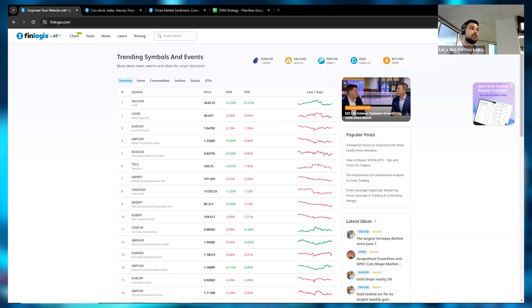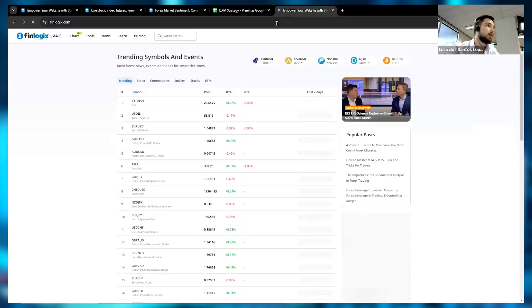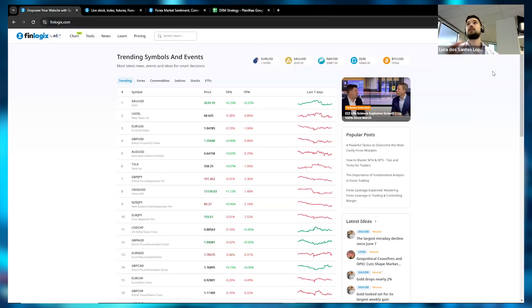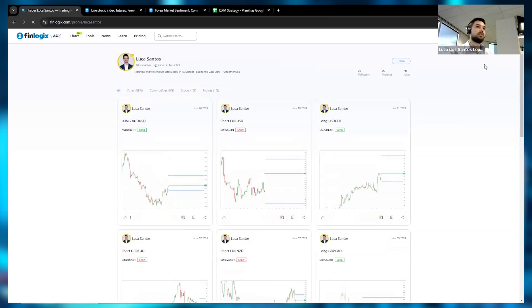If you don't know how to access Finlogix, it's very easy — just come to Google and type finlogix.com. I'm going to send the link in the chat. The link to access Finlogix is in the webinar chat; it's free and you can create an account.